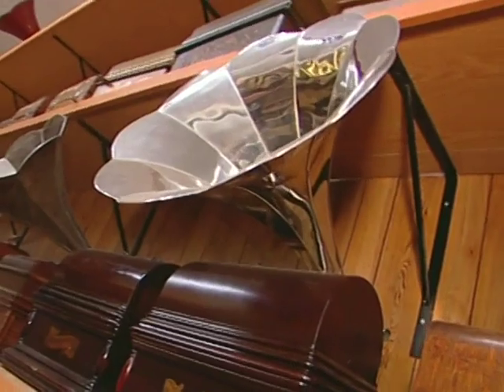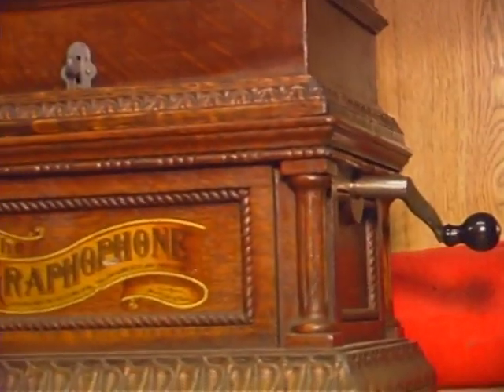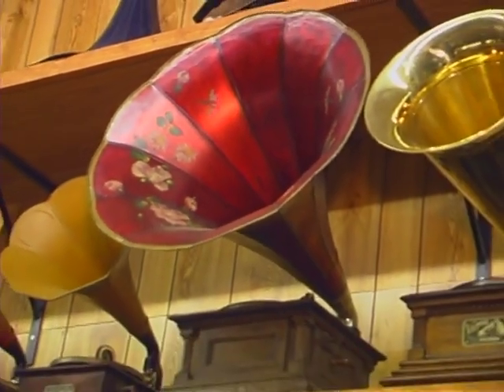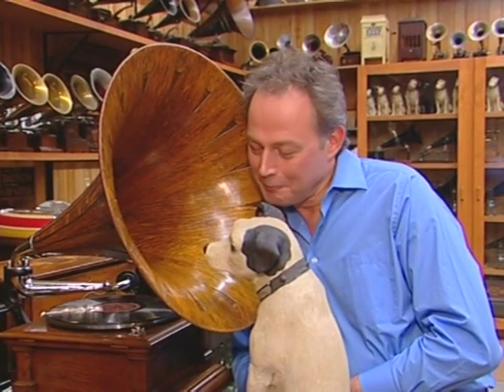Why do you think you keep doing this? Well, for me, I work every day, and then I come home at night, and it gives me pleasure to come here and look at my phonographs, play some of them sometimes, or do some repairs and so on. It keeps me out of trouble. You don't make them like that anymore. No!